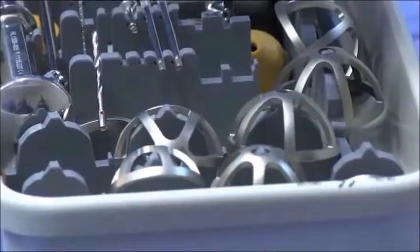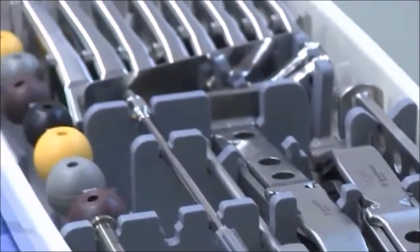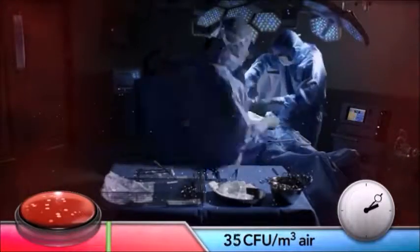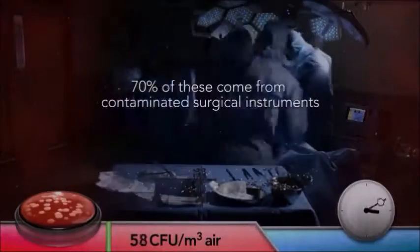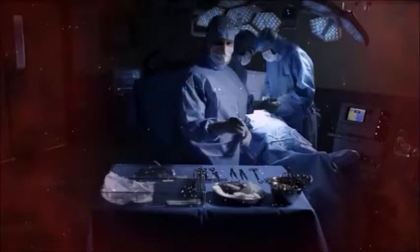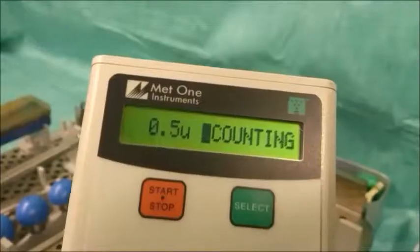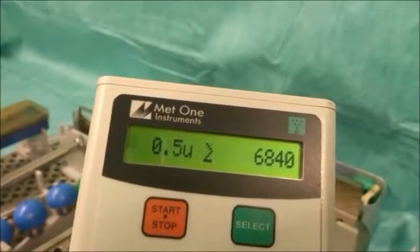Surgical instruments themselves are less sterile immediately they are opened. The contamination of surgical instruments increases with the length of the procedure and the number of people present in the operating room. The quantity of particles on the instrument should always be zero in order to ensure that they are completely sterile, but in reality that is almost never achieved, as this video shows.